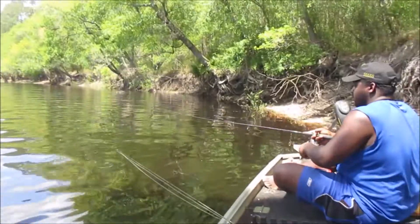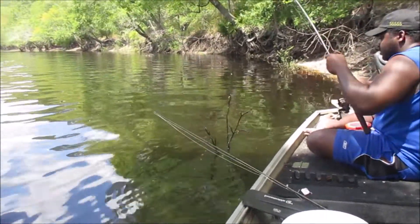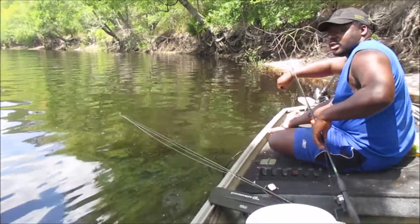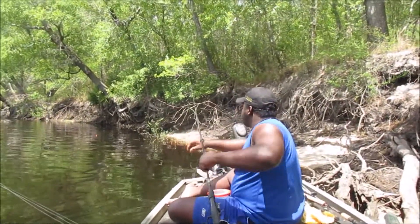Oh here we have the elusive stick fish! What a big stick fish — oh, it got off! Dang, that looked like it could have been a state record.